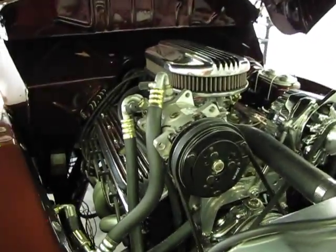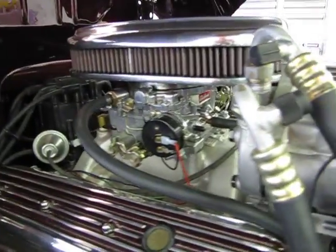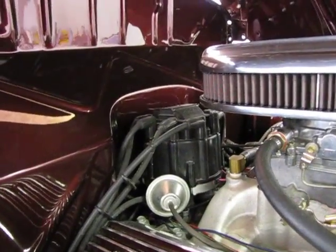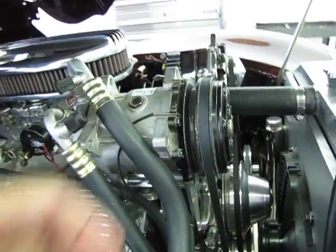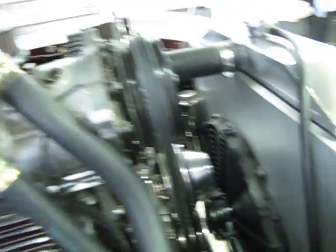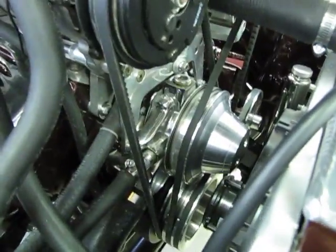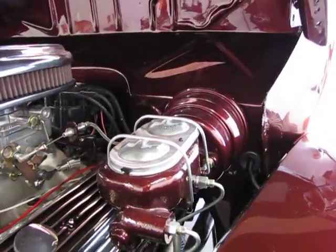Engine bay has a 350 crate engine, 330 horsepower, 650 Holley carburetor single feed with electric choke, standard GM HEI ignition, polished firewall, Painless wiring harness, upgraded vintage AC with sand and air compressor, aluminum radiator with an electric draw fan added, billet pulleys, GM standard power steering reservoir, and an upgraded aftermarket power brake unit.